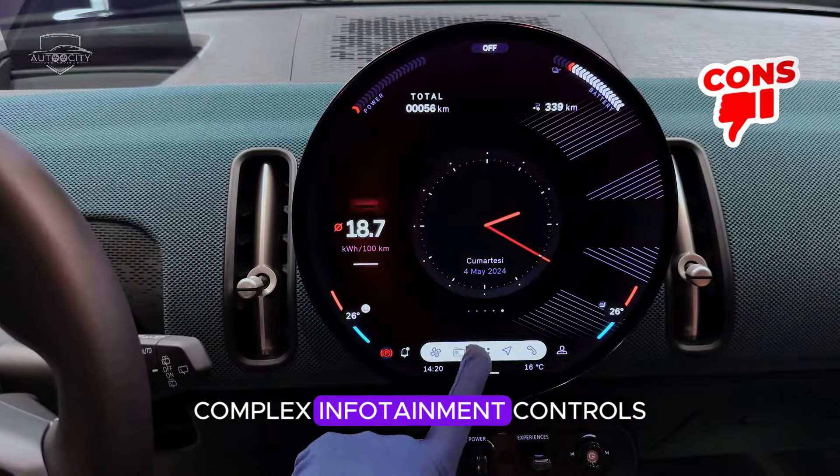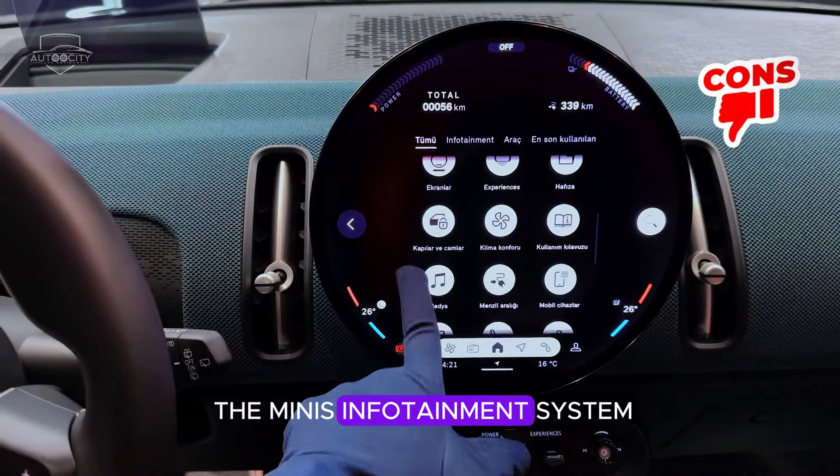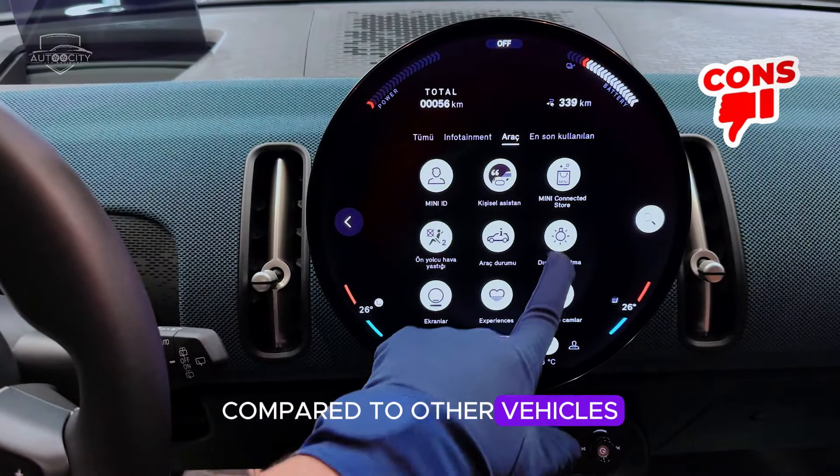Complex infotainment controls: despite its updated technology, some users may find the Mini's infotainment system controls overly complex or less intuitive compared to other vehicles in the segment.